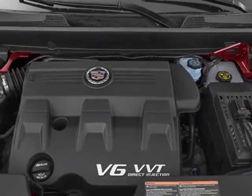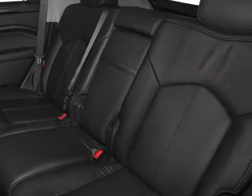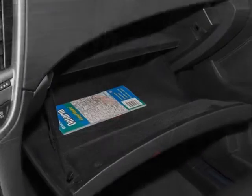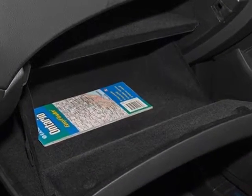FWD 6T70, and the wheels: 20 inches x 8, 50.8 cm x 20.3 cm, chrome bright finish.